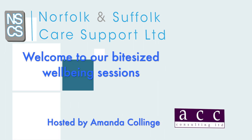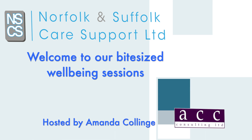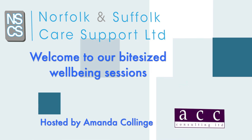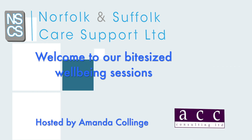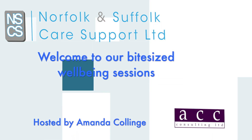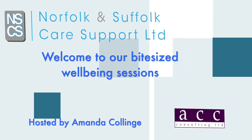Welcome all to Norfolk and Suffolk Care Support series of bite-sized well-being sessions hosted by Amanda Collinge of ACC. Each video in our series can be undertaken alone or with other members of your team. The session is around 20 minutes long and is designed to be done either at work or at home.